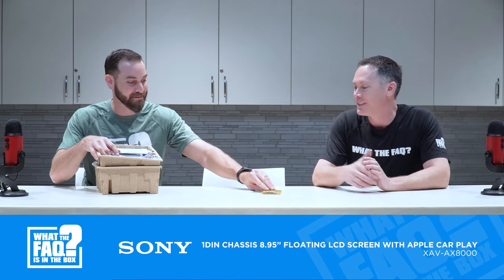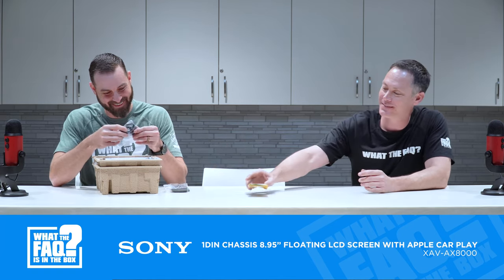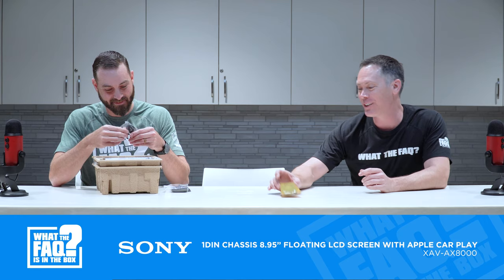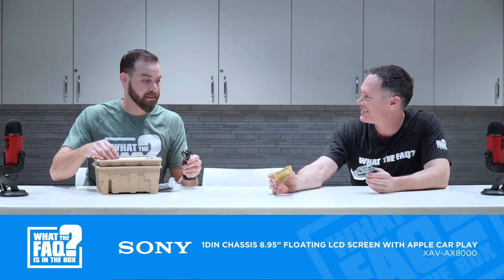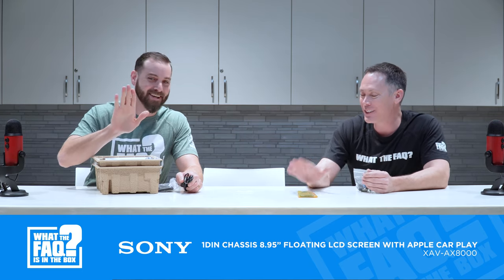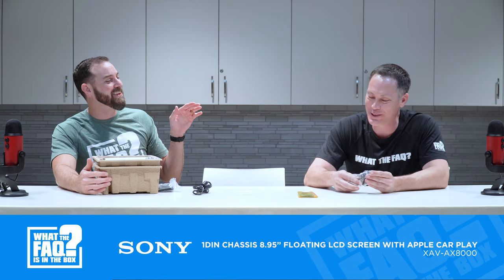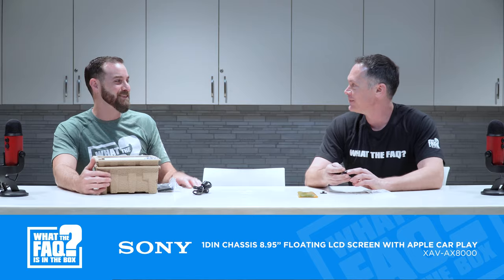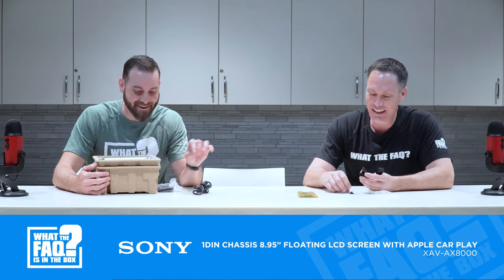We got a lot of accessories. This first item is a remote — you'd throw that in your glove box. I don't know if anybody actually uses remotes anymore; they used to. I was one of those kids who used to velcro it to my steering wheel because I didn't have steering wheel controls. Obviously they include it because they put it in there, but I'm just wondering.